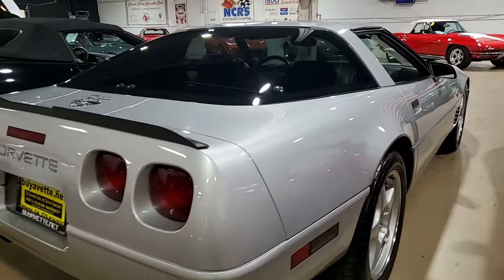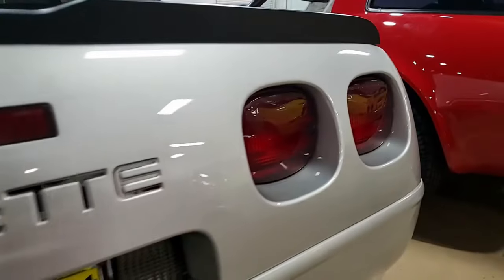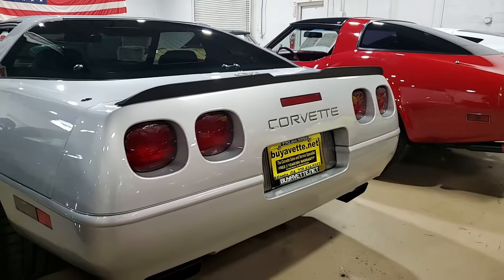Best of all, it comes with a clean Carfax. And as you know, it's already loaded with options. This 1996 Corvette Collector Edition LT4 shows just 38,963 miles.